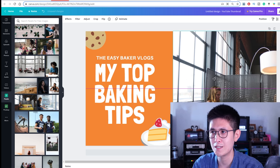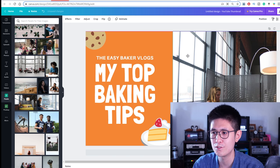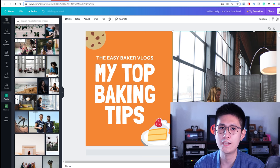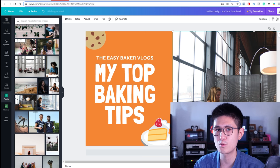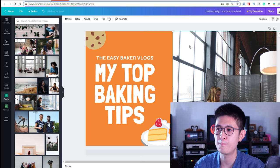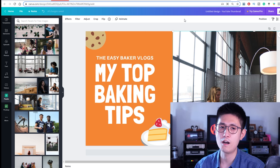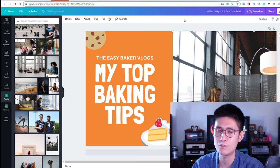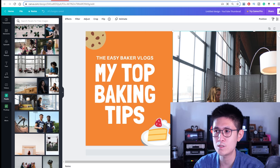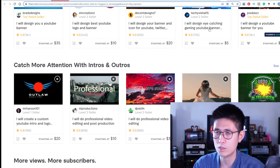Some people might be skeptical — if it's so easy to create these things using Canva, why do people go on Fiverr and pay for it? There are a few reasons. First, it saves people time — this is outsourcing. Outsourcing doesn't mean people can't do it or that it's hard, but a lot of times businesses are so busy they'd rather spend their time creating their own videos. They don't want to spend extra time designing stuff, especially if someone else might do a better job. That's why Fiverr is so popular.